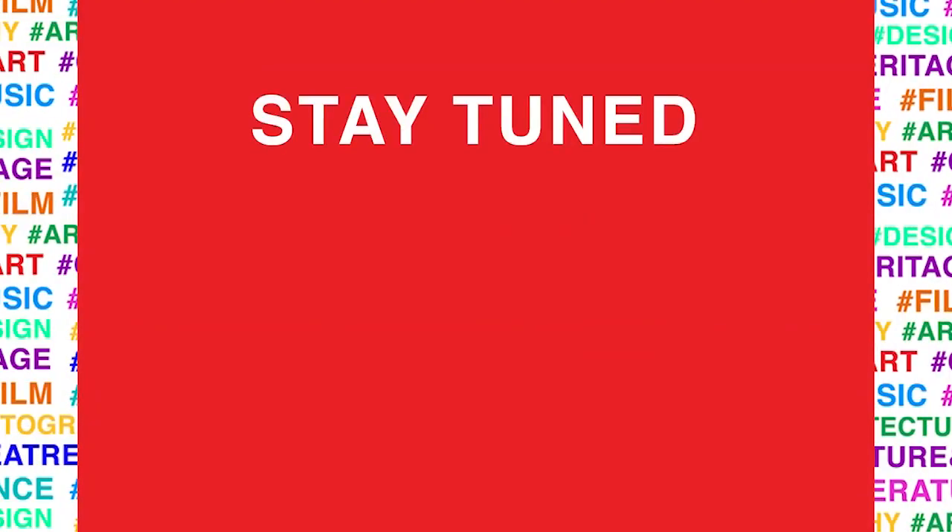Thank you so much for listening, and thank you Abhin Learning for inviting me. You can follow my work on kamna.com and on www.editionsjojo.com and on Instagram at KamnaP and at editionsjojo. Thank you.